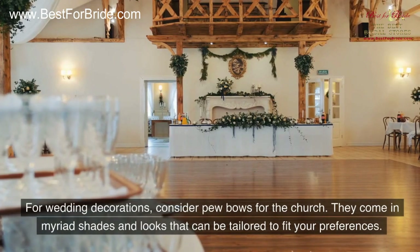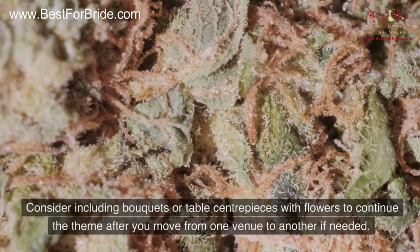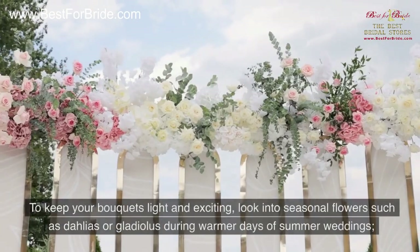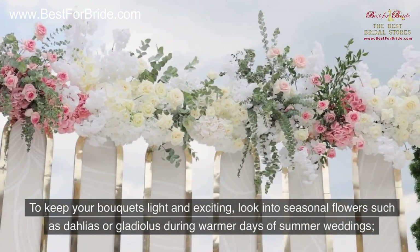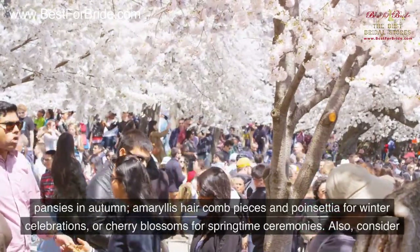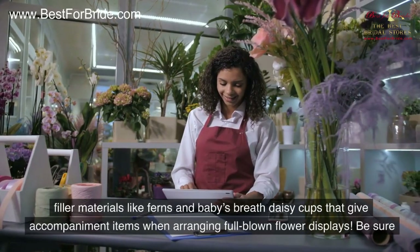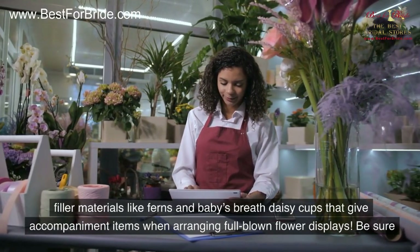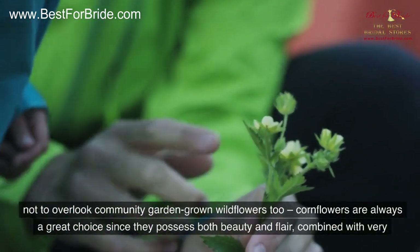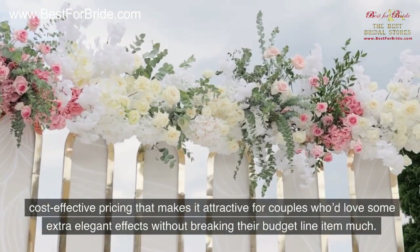For wedding decorations, consider pew bows for the church — they come in myriad shades and looks that can be tailored to your preferences. Consider including bouquets or table centerpieces with flowers to continue the theme when moving between venues. To keep bouquets light and exciting, look into seasonal flowers such as dahlias or gladiolus for summer weddings, pansies in autumn, amaryllis hair combs and poinsettia for winter celebrations, or cherry blossoms for springtime ceremonies. Consider filler materials like ferns, baby's breath, and daisy cups. Don't overlook wildflowers — cornflowers are a great choice for beauty, flair, and cost-effectiveness.